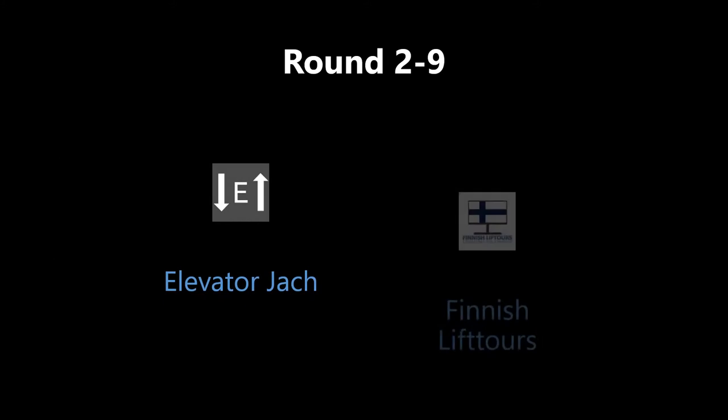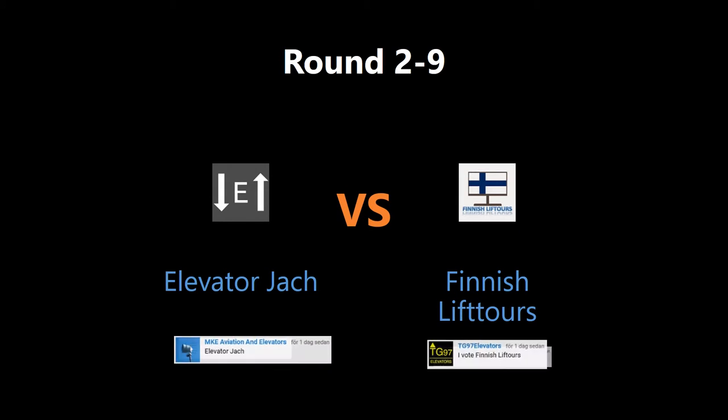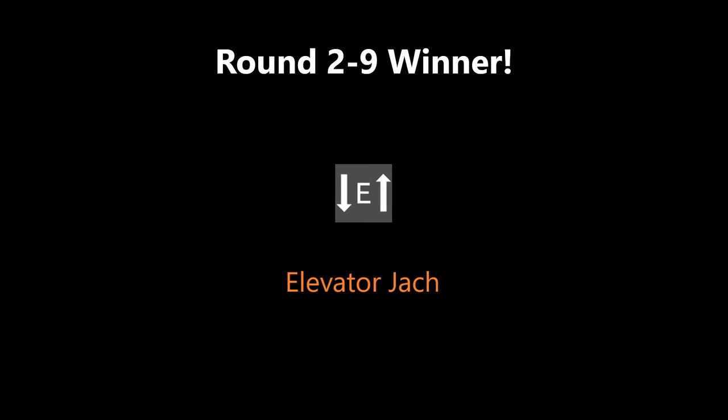All right, let's find out who won the last round. The votes are 5 and 2 for Elevator Jack. Congratulations, you won!